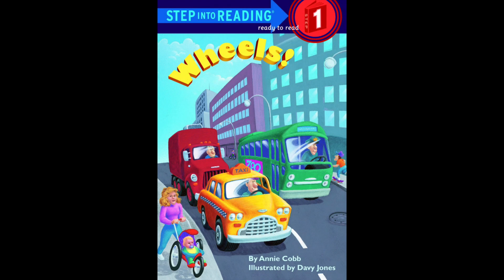Hello and welcome to another story time. Today's book is 'Wheels' by Annie Cobb, illustrated by Davy Jones. What do you see on the cover? Can you see cars? There's a taxi and there's a bus — can you find the bus? Yes, there's the bus.